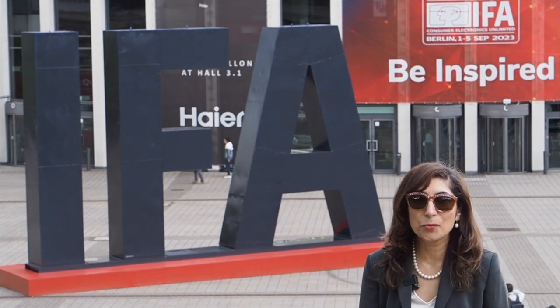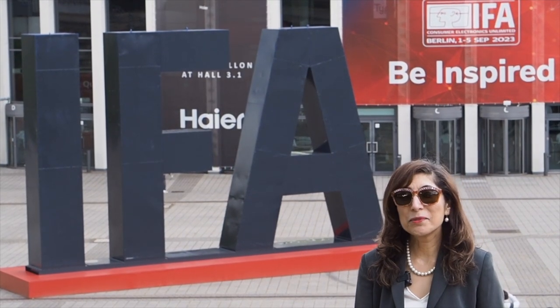Will you be inspired by the world's largest consumer electronics show? Welcome to IFA 2023.